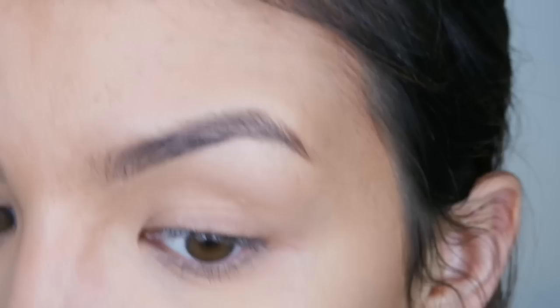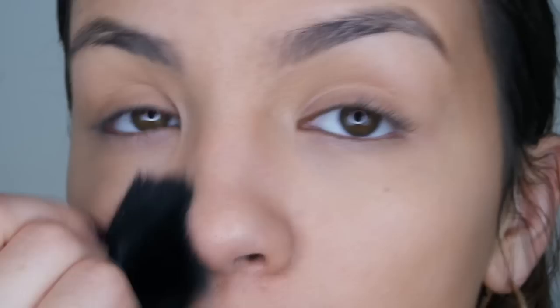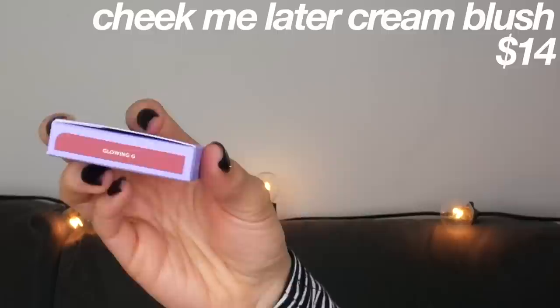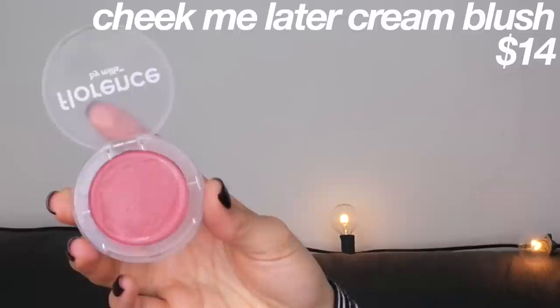Before the blush I'm going to set everything with my own setting powder — her kit didn't come with one — maybe that will help lighten up the skin tint. Now moving on to the Cheek Me Later Cream Blush in the shade Glowing G, which looks like a darker red. It says to just press, pat, and tap to blend with fingers. I don't like not using brushes but — oh, I do like that! That's pretty nice.